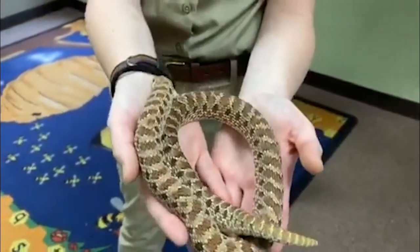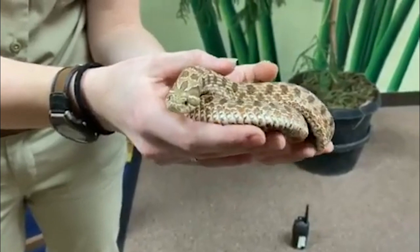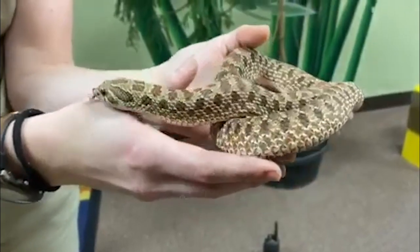Thank you so much for joining us once again here for Keeper Corner and for getting to meet our hognose snake Babe. Remember to go down into the comment section below and check out the activity we have to go along with our cool creature picture for the day.